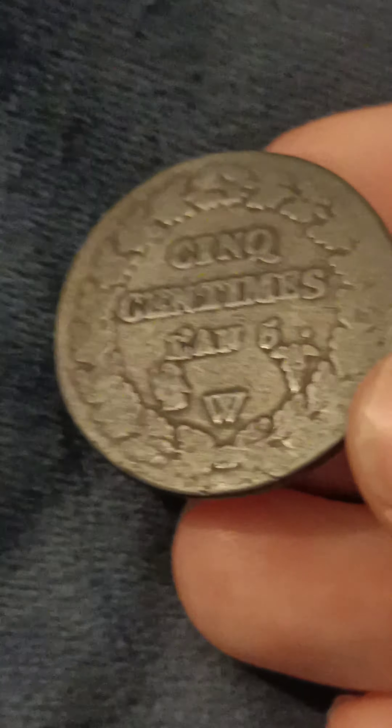You have to look out for the markings — they've got different markings. Sometimes the C, E, N, Q is spelled not correctly, and that affects the value depending on what it's got on it. But you can see all the leaves sort of thing going all the way around there, the flowers — a lovely coin.